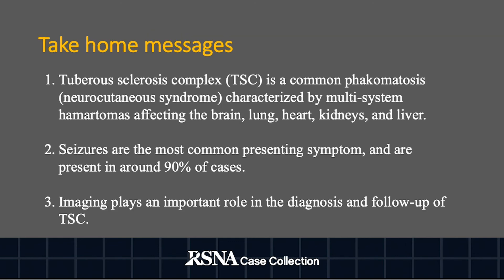The take-home messages: First, tuberous sclerosis complex is a common phakomatosis characterized by multi-system hamartomas affecting the brain, lung, heart, kidneys, and liver. Also, seizures are the most common presenting symptom and are present in around 90% of cases. Finally, imaging plays an important role in the diagnosis and follow-up of tuberous sclerosis complex.